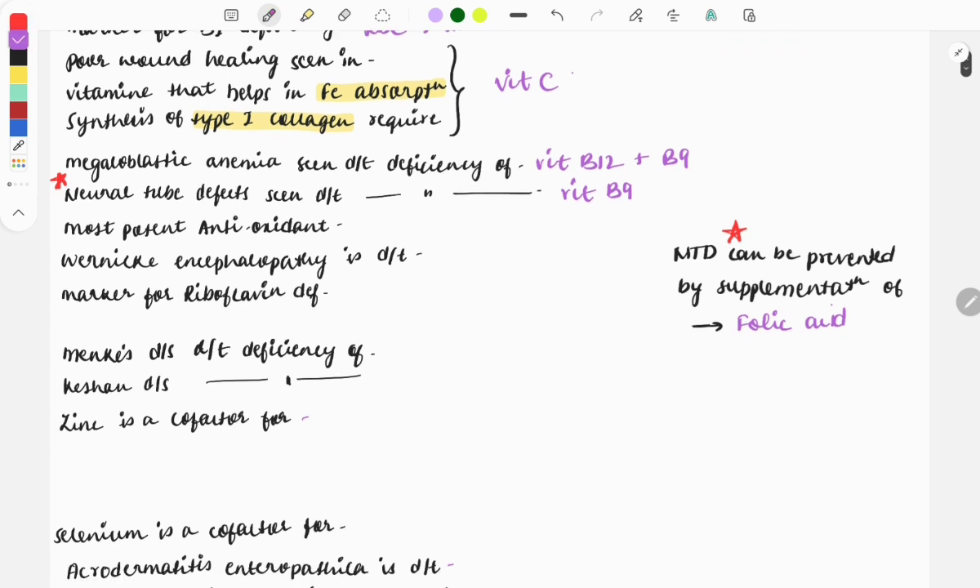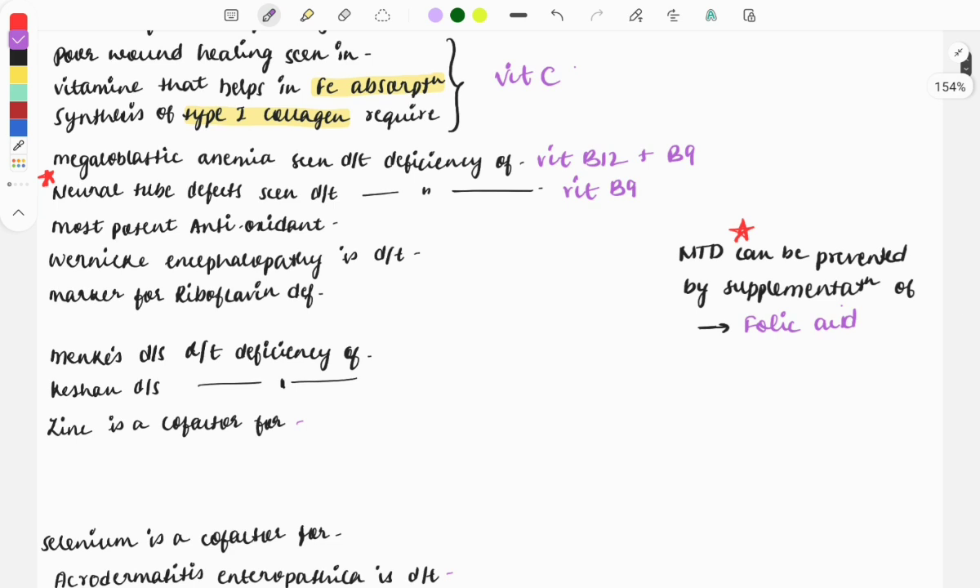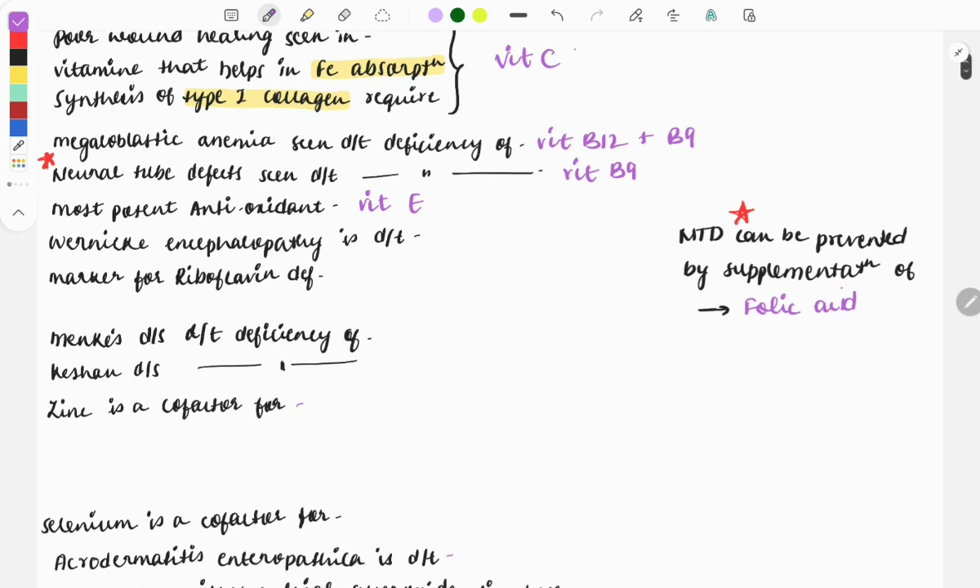The most important and most potent antioxidant vitamin is vitamin E. Wernicke's encephalopathy is due to thiamine deficiency, that is vitamin B1, and it is usually seen in chronic alcoholic patients. This is also a very important topic with questions asked multiple times. Usually a clinical case question is asked: a chronic alcoholic comes to the emergency department complaining of confusion, ataxia, and confabulations — which vitamin deficiency is found in this patient? The answer is vitamin B1 deficiency.